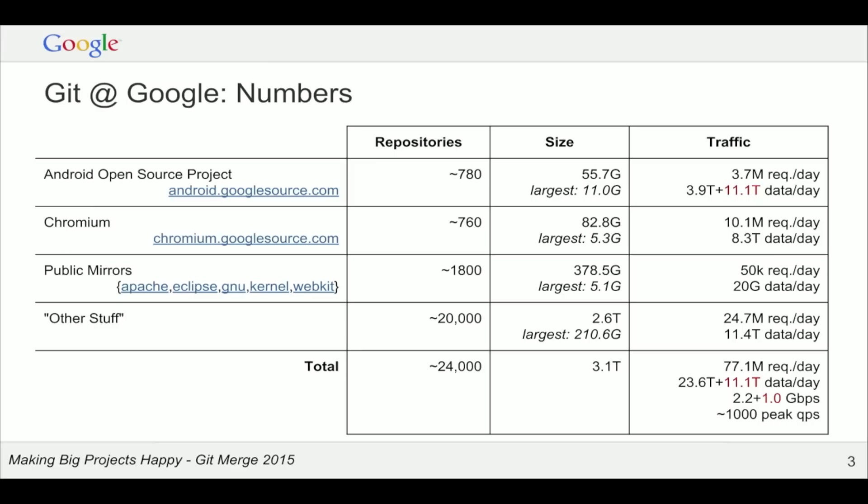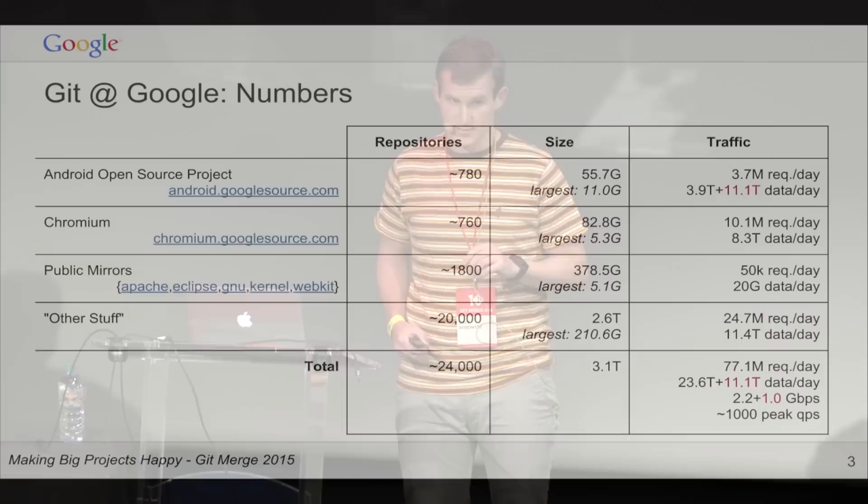Some numbers: we don't serve a whole lot of repositories — we're not as broad-based as something like GitHub — but we do serve some very big repositories. Android has a few hundred, Chrome has a few hundred, tens of gigabytes of data. We're serving several terabytes of traffic a day, several gigabits per second. A significant portion of that is actually served out of our content delivery network, not our core servers — a trick I'll tell you about later.